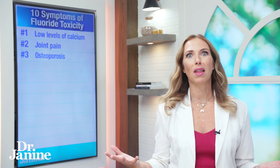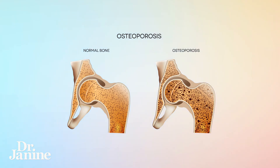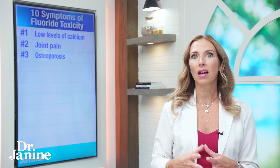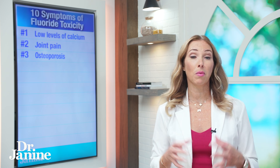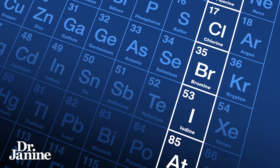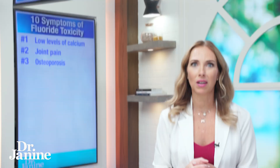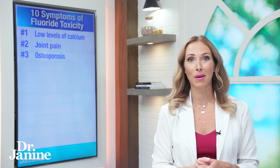Number three on my list, also something that you wouldn't expect, is osteoporosis and low bone density. Remember back to point one with low calcium and other minerals that could be compromised in their absorption because of fluoride toxicity. Fluoride is in the halogen group and it will displace other minerals in our body, because it has a strong affinity for absorption over other elements in the periodic table.